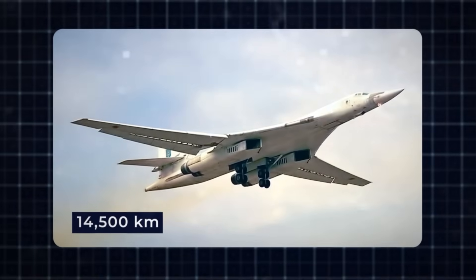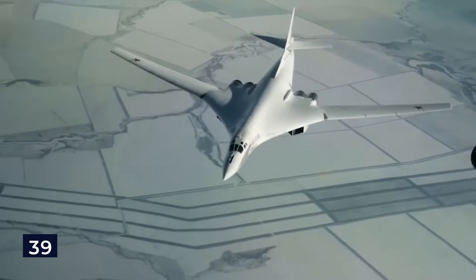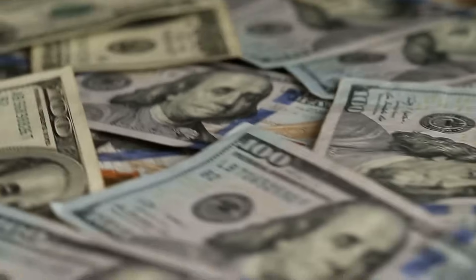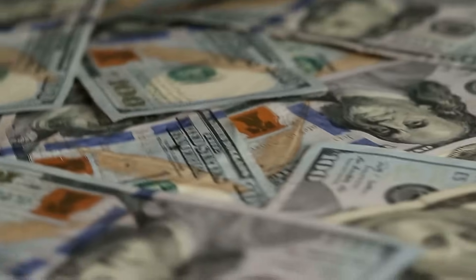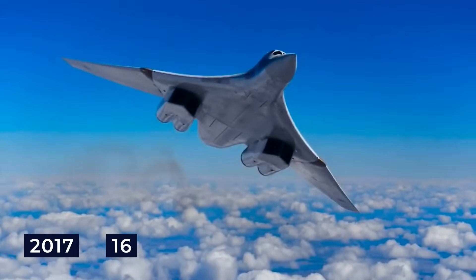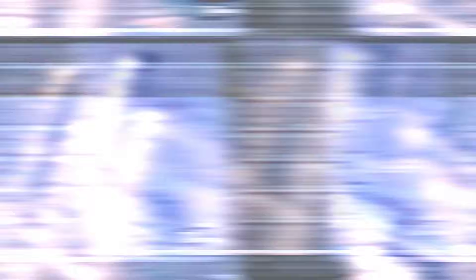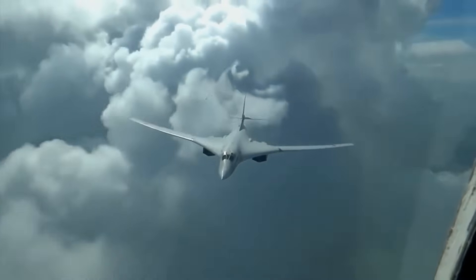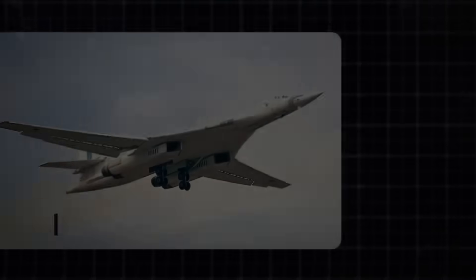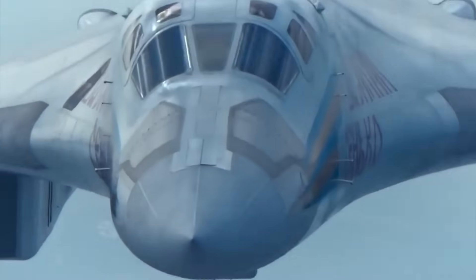To top it off, it boasts an impressive range of 14,500 kilometers. It's estimated that no more than 39 of these aircraft were ever manufactured. Building and maintaining the bombers came at an exceptionally high cost. By the year 2017, Russia was operating only around 16 of these strategic bombers. However, as of 2022, satellite images have shown that only 10 of them are still in service, and it remains uncertain whether all of them are in flying condition. Though the Tupolev 2-160 was expensive to make, it's not the most expensive bomber aircraft to exist.